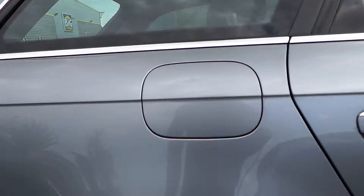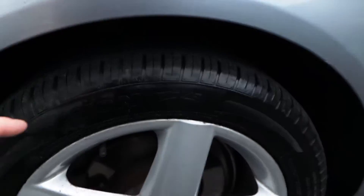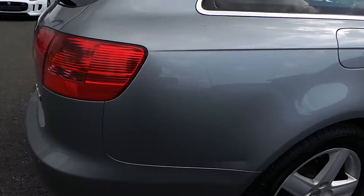The rear passenger door has some fine scratches but no real damage, no dents or anything there. Moving onto the rear quarter panel, some fine scratches on the wheel arch. The alloy wheel is all fine there. There's a newish tyre on the back with about 5 or 6mm tread depth.